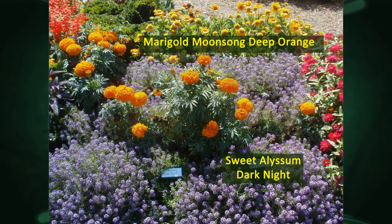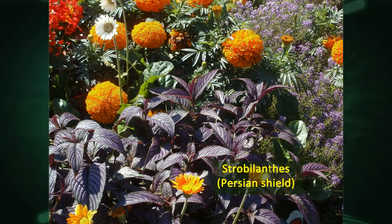The Moonsong Deep Orange came out a few years ago — an All-America Selection from 2010. It's just a beautiful large marigold with orange flowers about three inches across, really vigorous and a good plant. The sweet alyssum Dark Night is not an All-America Selection, but I just wanted to show the interplanting — the nice contrast of the purple low flowers with the taller ones. It gives a nice effect with contrasting colors, contrasting height, and a little more variety than just having all these different flowers lined up.